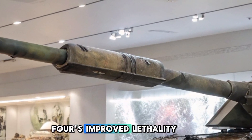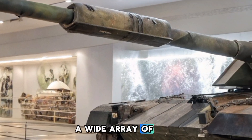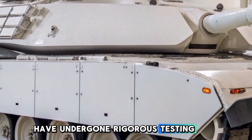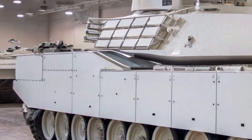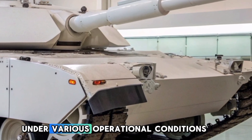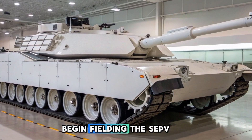These enhancements collectively contribute to the SEP V4's improved lethality, enabling it to effectively counter a wide array of adversaries. Prototype models of the M1A2 SEP V4 have undergone rigorous testing at facilities such as the Yuma Proving Ground in Arizona. These evaluations aim to validate the tank's performance enhancements and ensure reliability under various operational conditions.